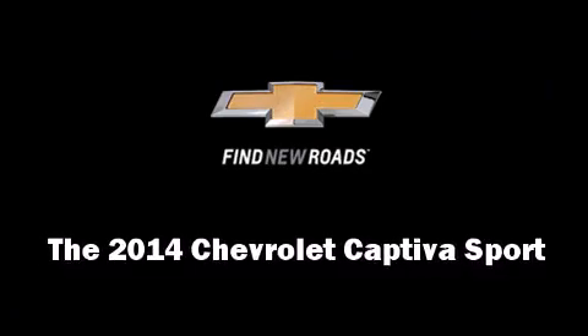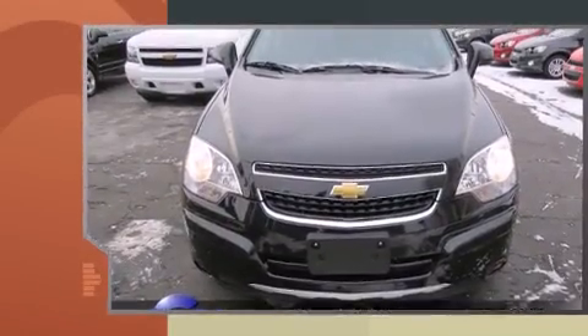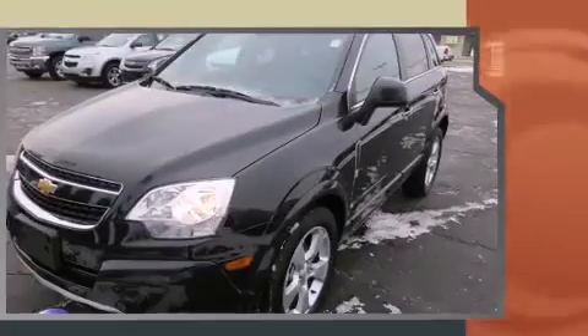Come test drive this 2014 Chevrolet Captiva Sport. With less than 10,000 miles on the odometer, this four-door sport utility vehicle prioritizes comfort, safety, and convenience.